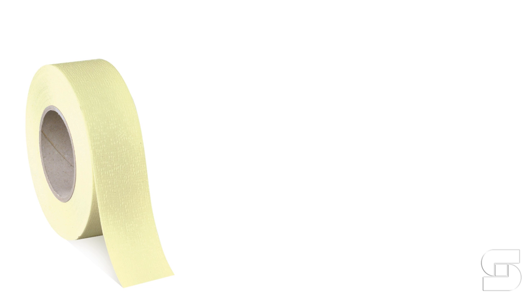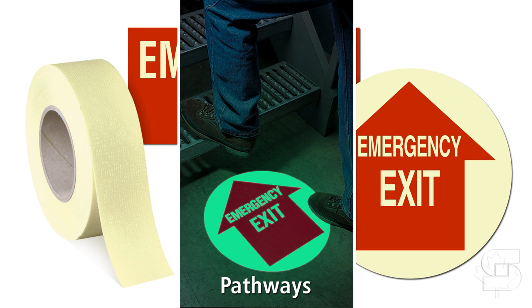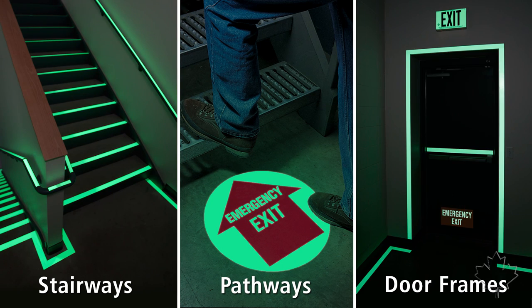An unexpected emergency situation could abruptly cut off all electricity in your facility. Glow-in-the-dark tapes, signs, and floor markers are extremely effective in marking pathways, stairways, and door frames in low or no light situations.